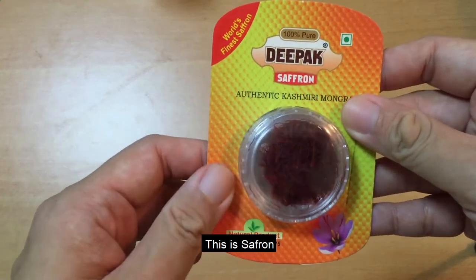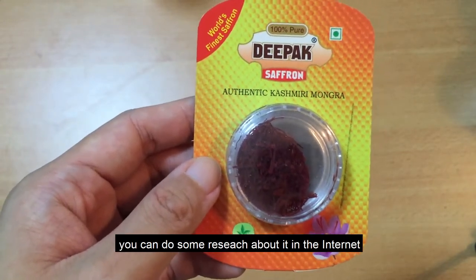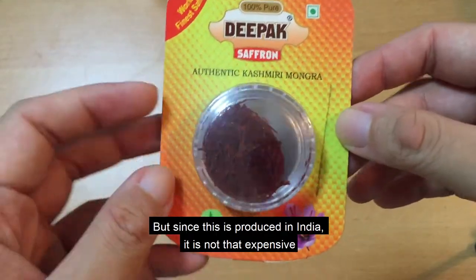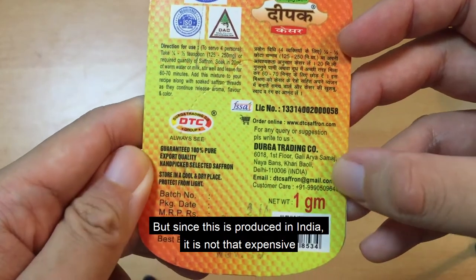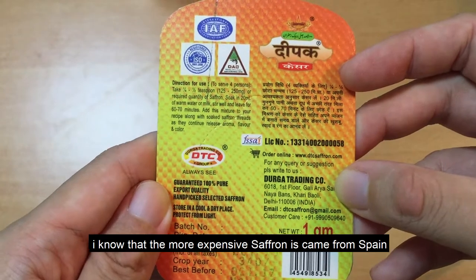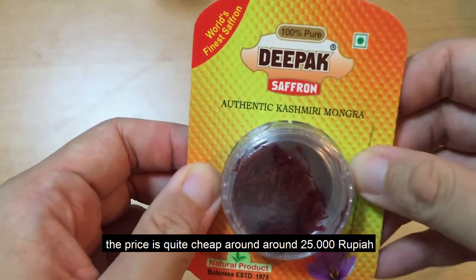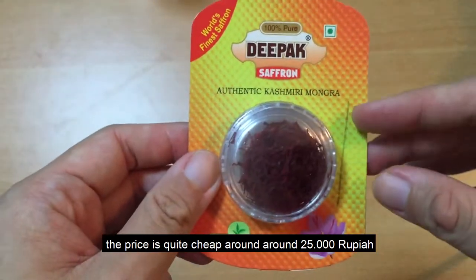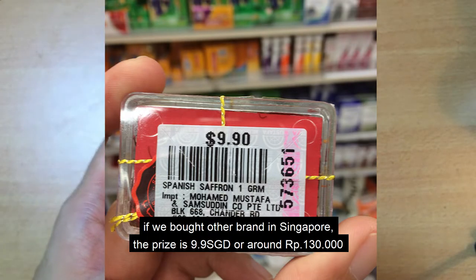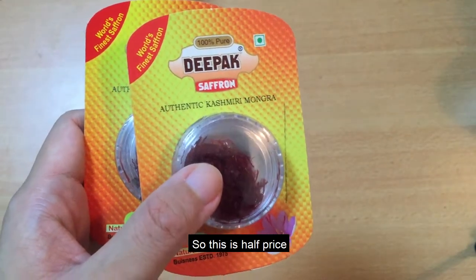Selanjutnya adalah saffron. Bagi yang belum tahu, saffron adalah rempah-rempah paling mahal di dunia. Karena ini adalah produksi dari India, harganya lebih murah dibandingkan yang dari Eropa seperti dari Spanyol. Harganya cukup murah, kalau tidak salah satu ini sekitar 25 ribu rupiah Indonesia. Saya sudah cek di Singapura harganya kurang lebih 10 Singapura dolar, jadi ini sudah boleh dibilang setengah harga.